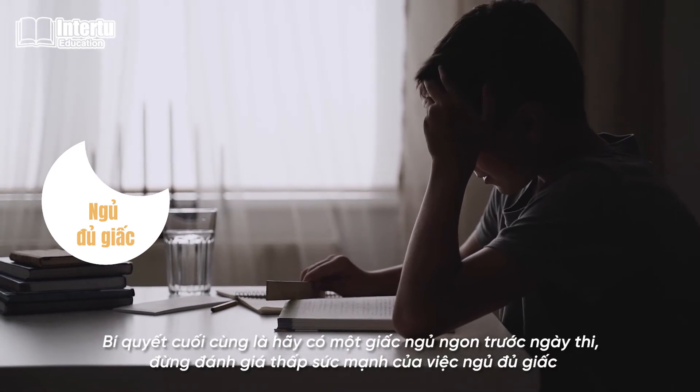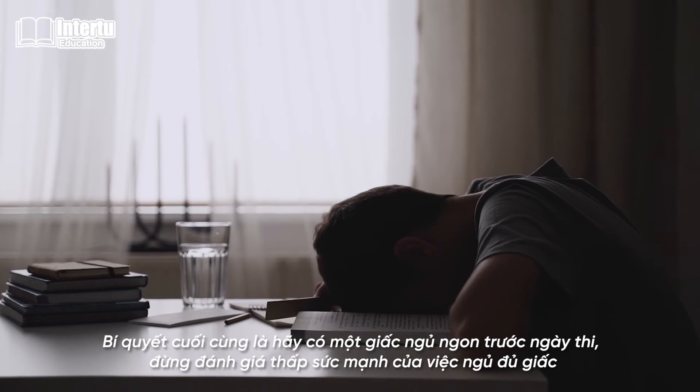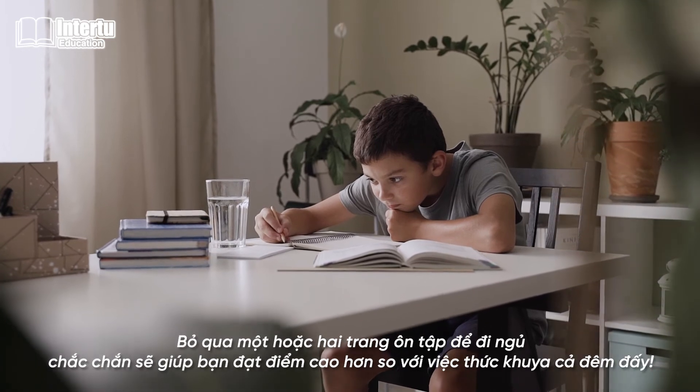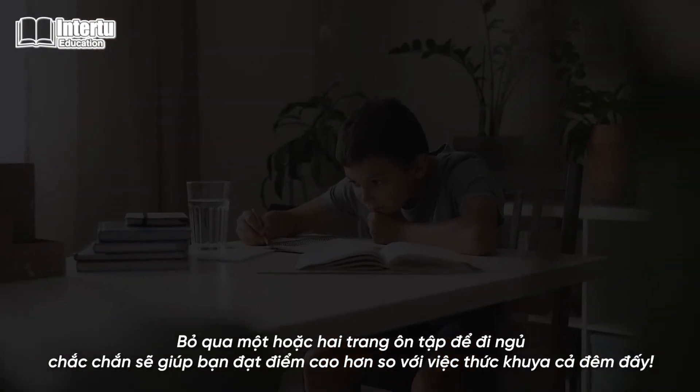Sleep. The final tip is to have a good sleep before exam day. Don't neglect or underestimate the power of sleep. Skipping a page or two to go to bed will surely help you score higher than if you were to stay up late and grind.